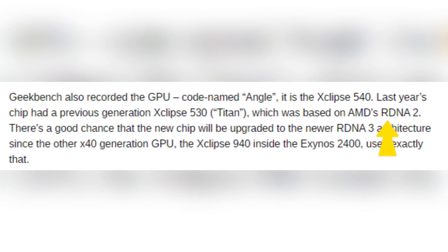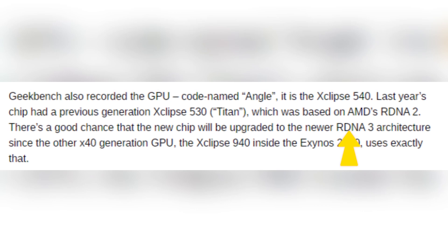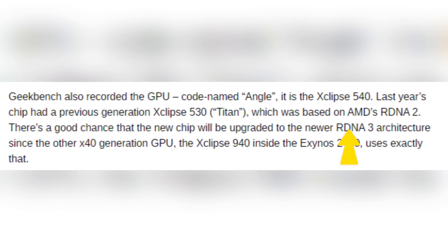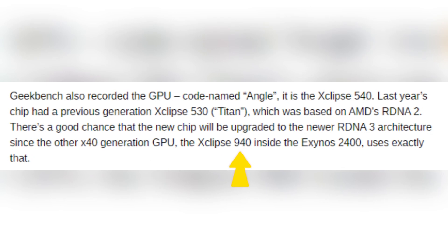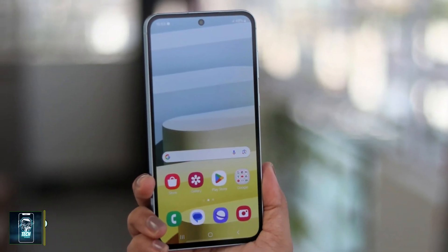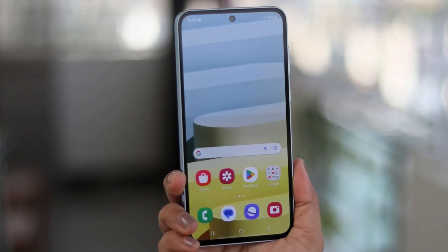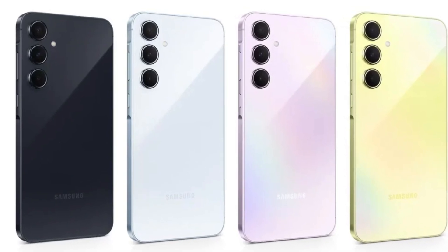The exciting part here is the expected technological leap. There's a strong possibility that the new Xclipse 540 will feature the more advanced RDNA 3 architecture. If you consider the Exynos 2400, whose GPU, the Xclipse 940, is already using RDNA 3, it's clear that Samsung is pushing for higher standards. This upgrade means the Galaxy A56 could achieve remarkable graphics performance, making it a formidable player in the competitive mid-range smartphone market.